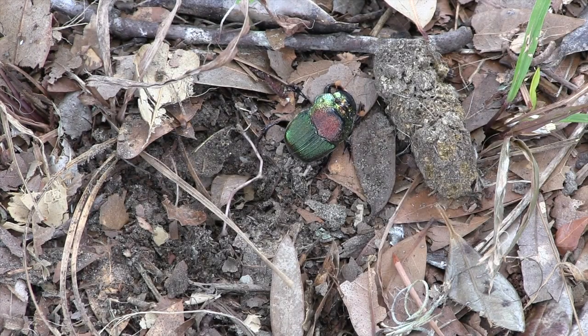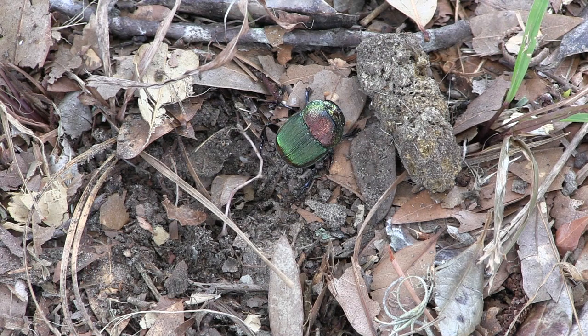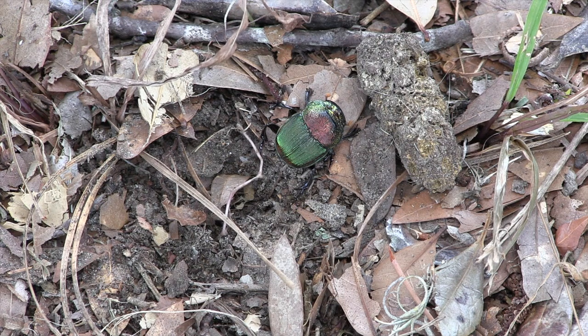Way over this way. Not sure what the implications of that are, but it's really amazing. Never thought I'd see a dung beetle in Savannah, Georgia. Don't know if that means anything or not, but it sure feels like there's some kind of a narrative there.